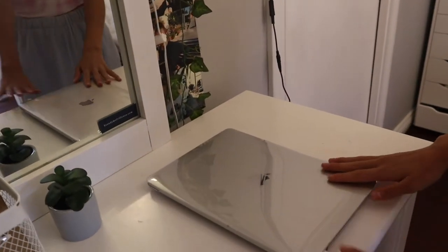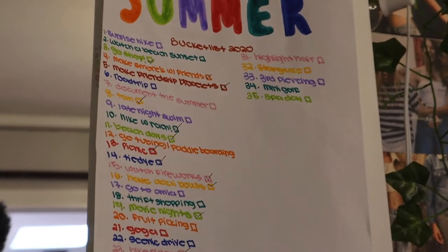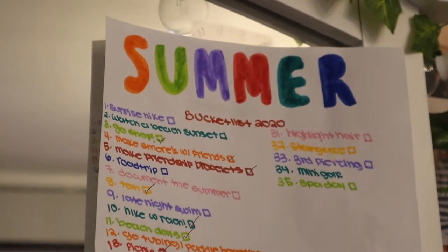Here I have my laptop — this is just my little MacBook that I use to edit all my videos on. Right here I have my summer bucket list. I'm going to be showing you guys what's on my summer bucket list at the end of the summer and showing you what I completed.